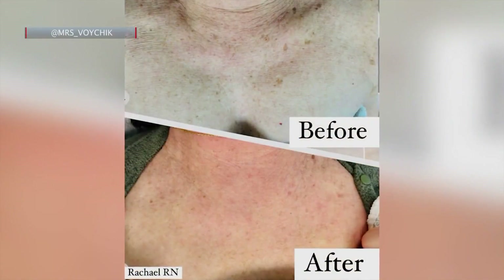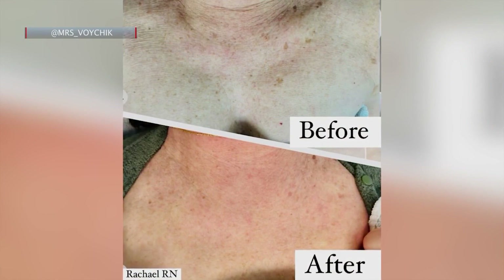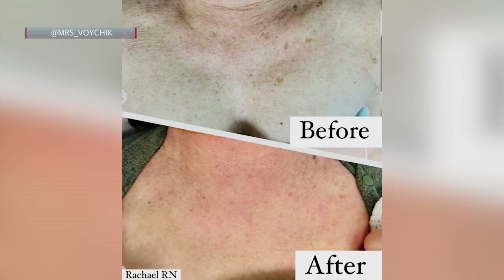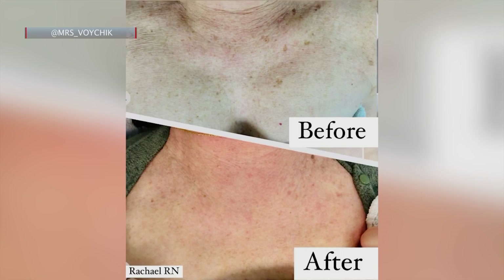Look at that before and after — this is the photofacial, and this is my patient after one treatment. You can see how much clearer her skin looks. These results are at about the four-week mark, so with more treatments her results will continue to get better.